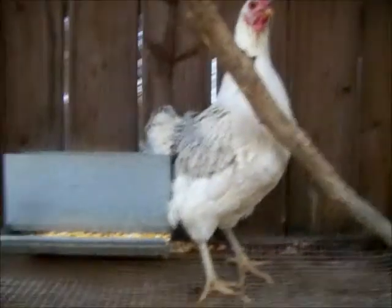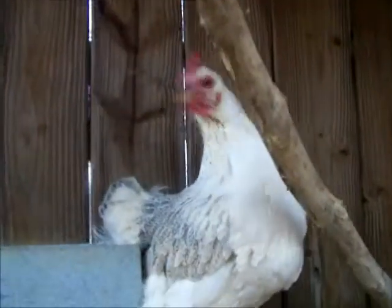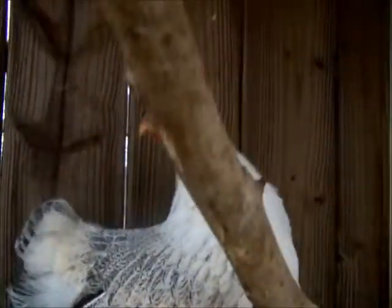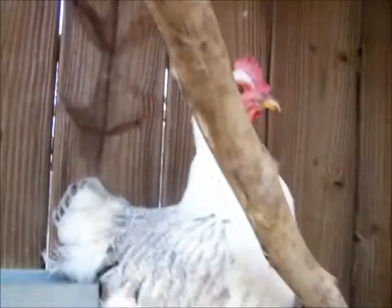I don't know what breed it is. If you want to guess what kind it is, always write me or leave it in the comments.